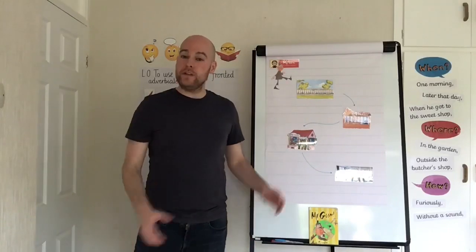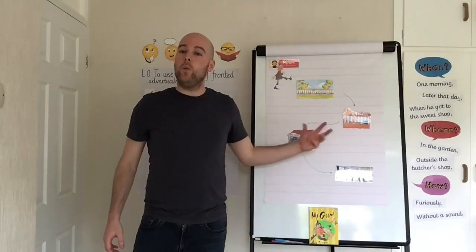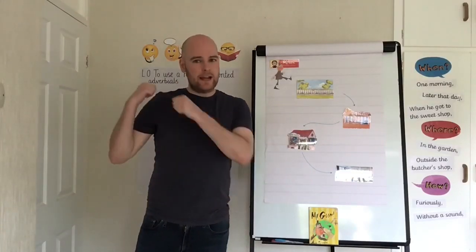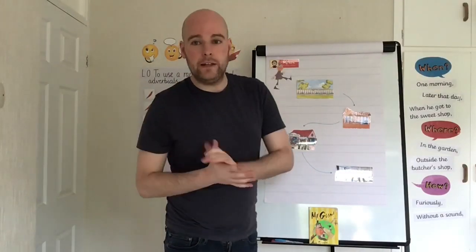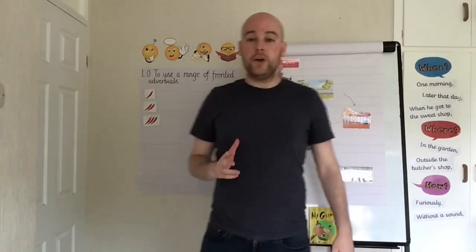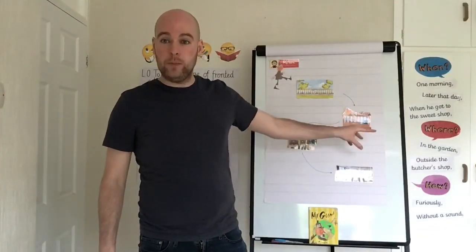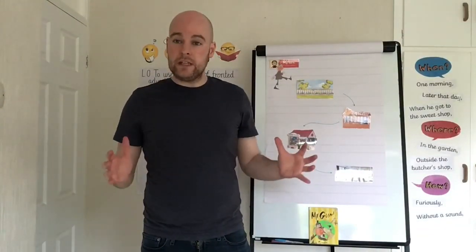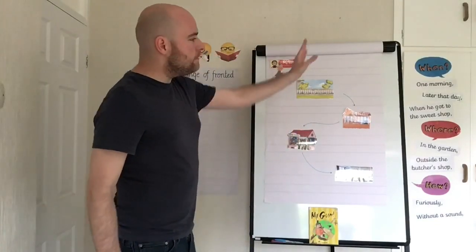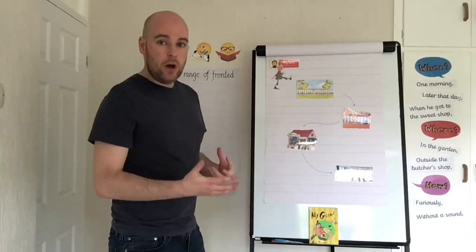Hopefully you've got some nice pictures or ideas jotted down about where Mr. Gum might go in your piece of writing today. Now it's time to look back at that learning objective — to use a range of fronted adverbials. I've deliberately left them on the wall, because before I start writing in full sentences, I'm going to think and plan which fronted adverbials I could use with each picture, to make sure I've got a range.